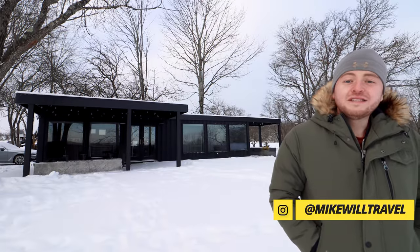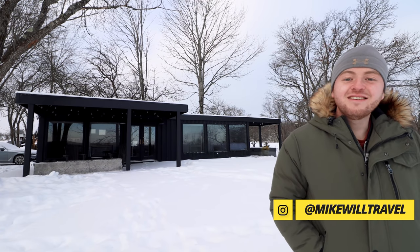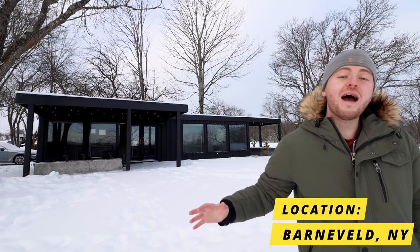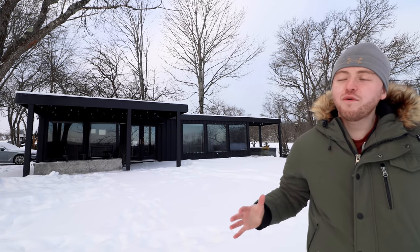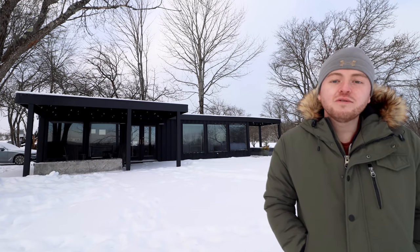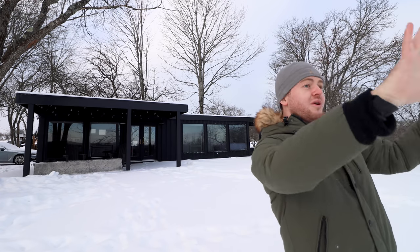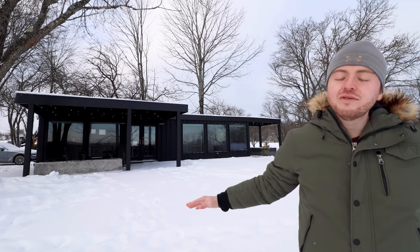It is chilly out, ladies and gentlemen — it's like 15 degrees out here so I'm going to make this quick. Right now I'm in upstate New York, about four hours outside of New York City, and I have this really beautiful 40-foot modern shipping container home for you today. It has a stunning fire pit area and a nice hot tub, and it's located on almost 100 acres looking out over the mountains and the hills.